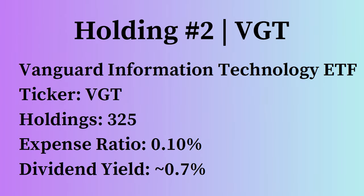Holding number two is VGT, the rollercoaster growth ETF — the Vanguard Information Technology ETF, ticker VGT. There are 325 holdings. The expense ratio is 0.10%, or 10 basis points, meaning for every $100,000 in VGT, you'll pay a $10 fee per year. The dividend yield usually hovers around 0.7%.